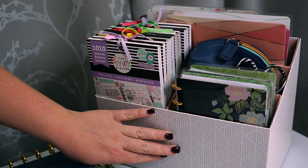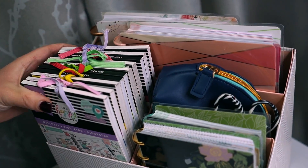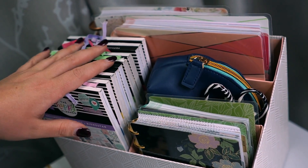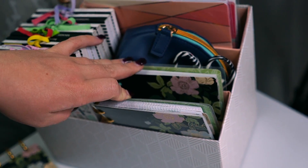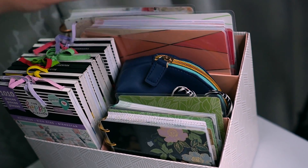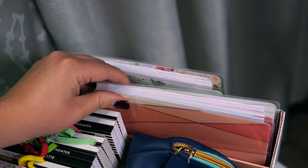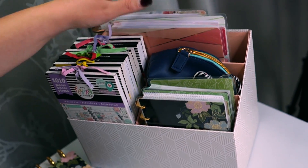Then in here is the accessory box that the Happy Planner came out with. I usually have current sticker books right here — the ones I'm currently using that I need throughout the week for pictures and stuff like that. This is my mini planner. I have a mini Happy Notes just for quick note jotting. Of course I have my scissors and just another little bag of essentials in here. And then this is my faith planner back here, and this one is my wellness planner. I usually just keep them in the slots and pull them out daily to write in them.